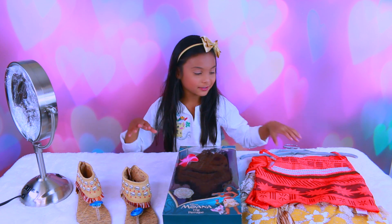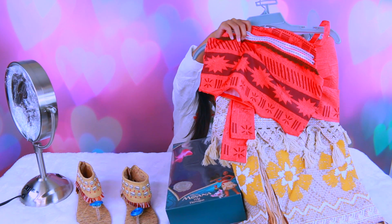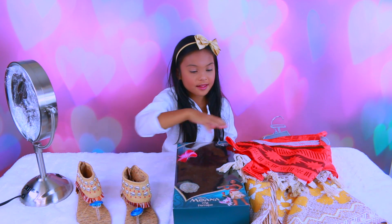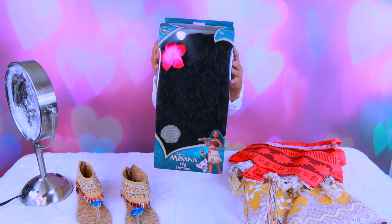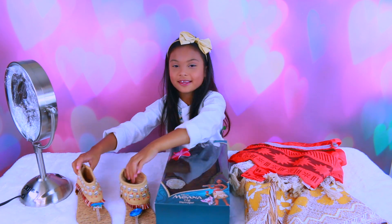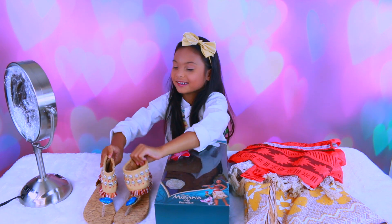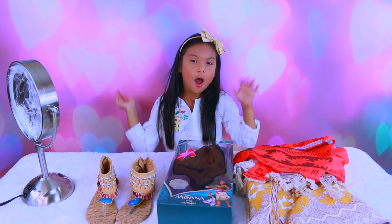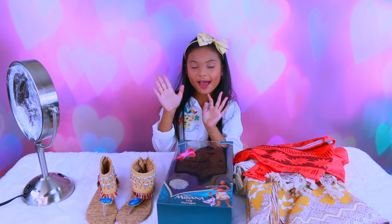So first, we're gonna do the costume. So here it is. And then we're gonna do the wig, and then the shoes! The final one! So we're gonna change into Moana! I'm so excited! We'll be back!